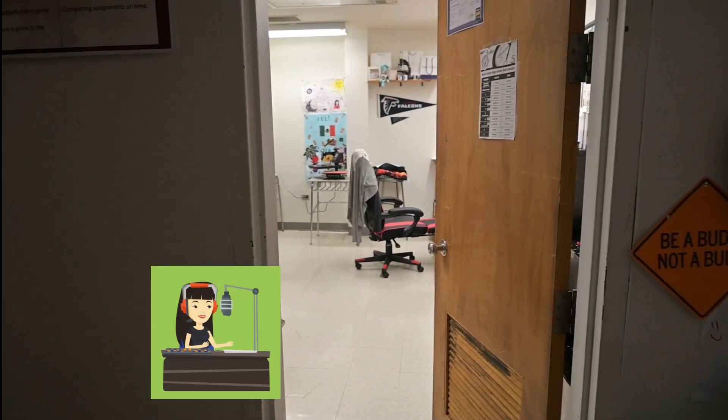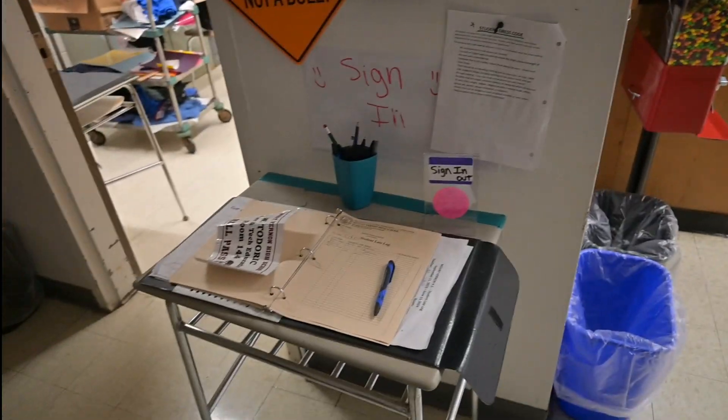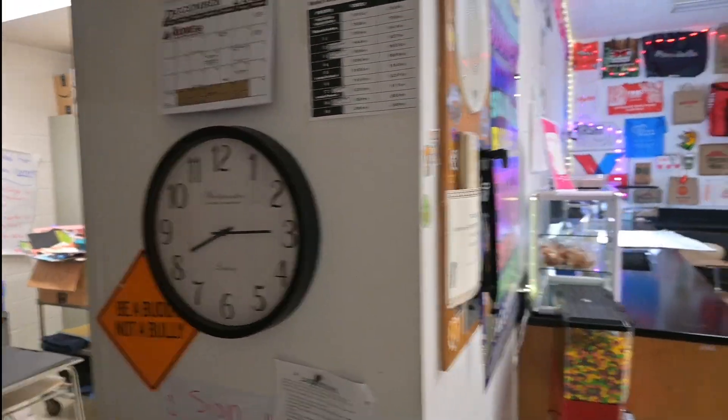Here's my office and the gamer chair. We have a clock — they sign in when they're late. That's our sign-in sign-out. Another clock on the wall.